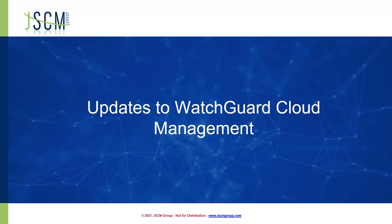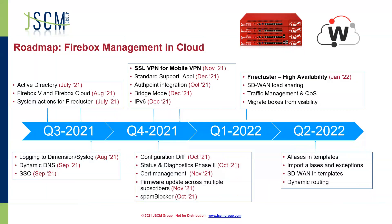These are planned dates — not necessarily 100% set in stone — but I did want you to be aware of what's coming. In Q3 2021, back in July, they implemented the ability to do Active Directory through your policies, system actions for FHIR clusters, single sign-on, and dynamic DNS. Here in Q4 in November, they're going to be implementing SSL VPN for mobile VPN. We've got authentication integration and IPv6 planned for December, and then general management firmware updates across multiple subscribers — more useful if you're on the MSP side managing multiple devices.